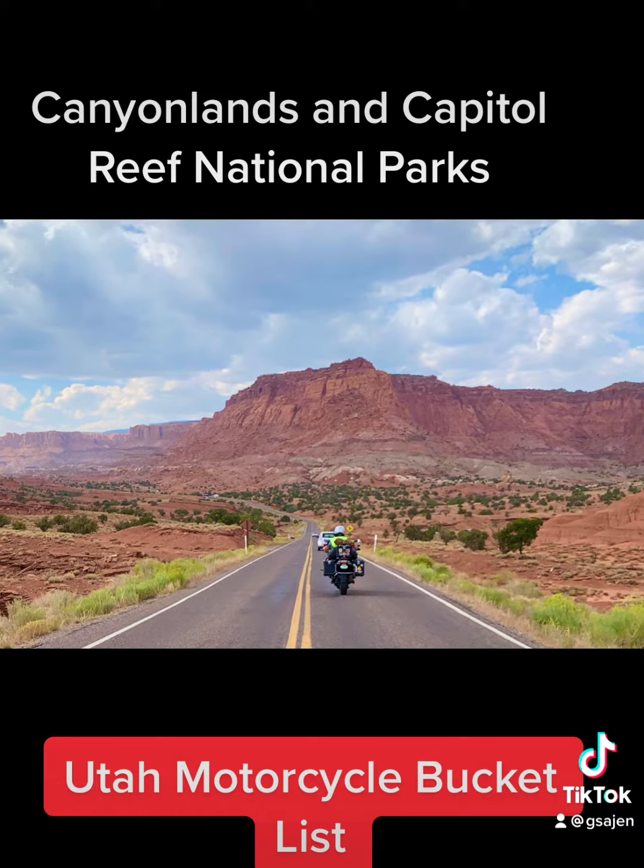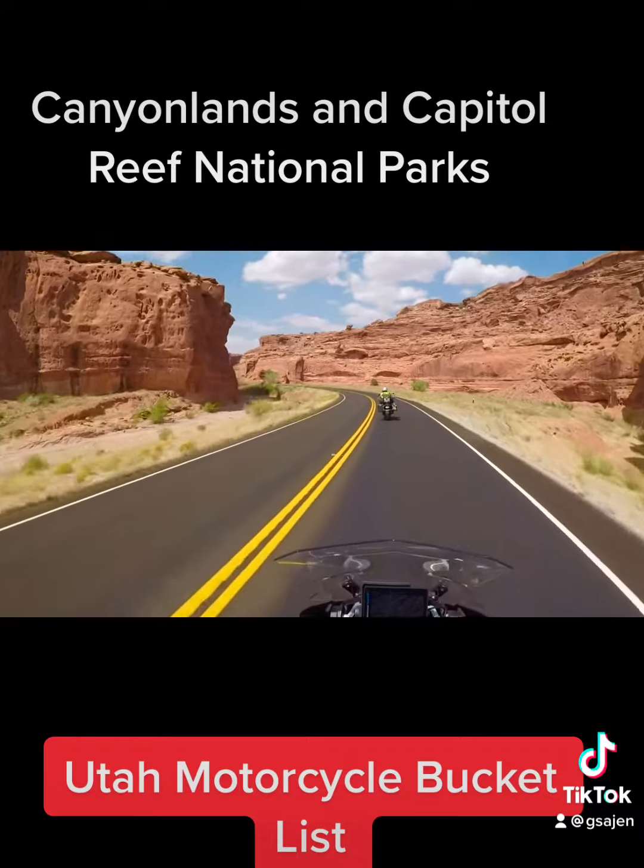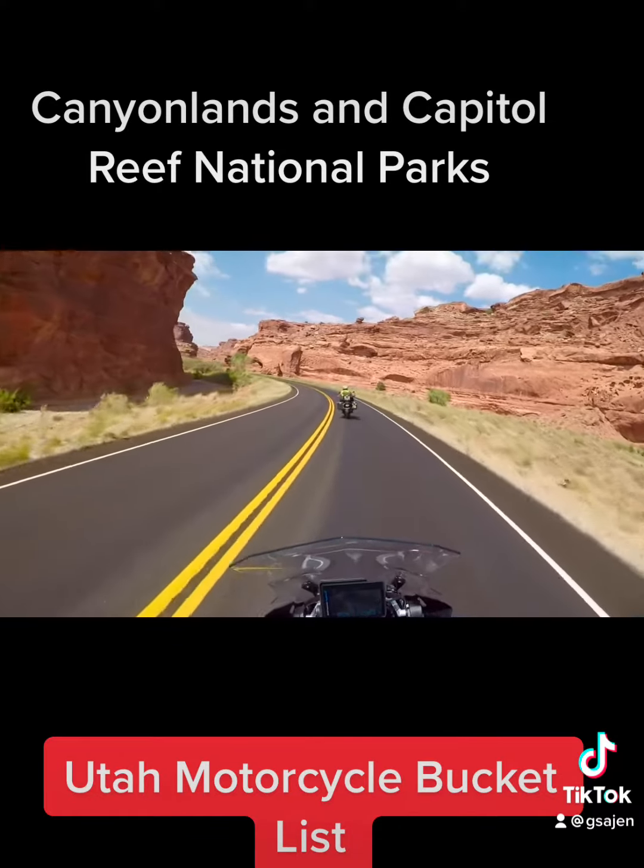Go back up to Hanksville, west on 24, and go through Canyonlands and Capitol Reef National Park with its stunning red rock and just amazing vistas.